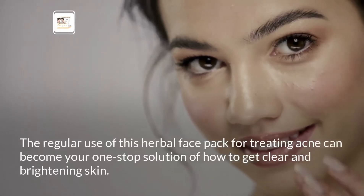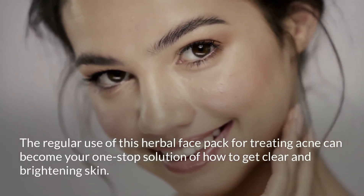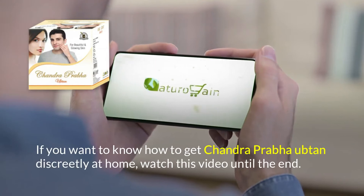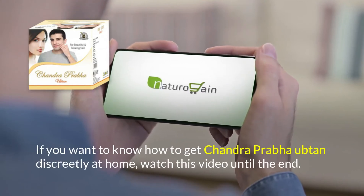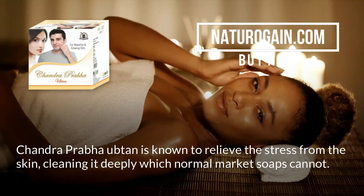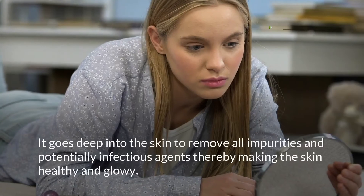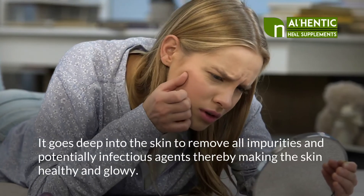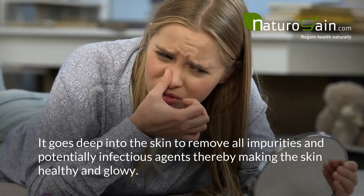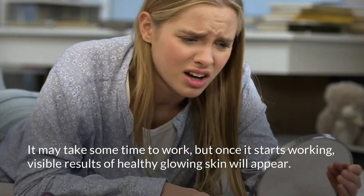The regular use of this herbal face pack for treating acne can become your one-stop solution for how to get clear and brightening skin. If you want to know how to get Chandra Prabha Oobtan discreetly at home, watch this video until the end. Chandra Prabha Oobtan is known to relieve stress from the skin, cleaning it deeply, which normal market soaps cannot. It goes deep into the skin to remove all impurities and potentially infectious agents, thereby making the skin healthy and glowing.